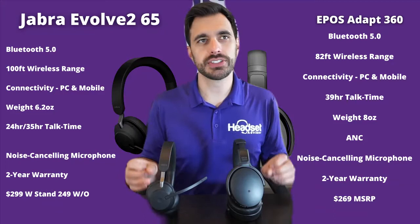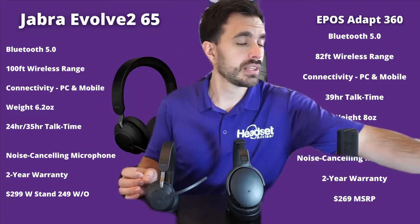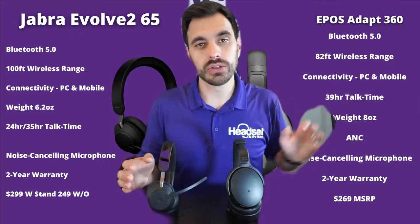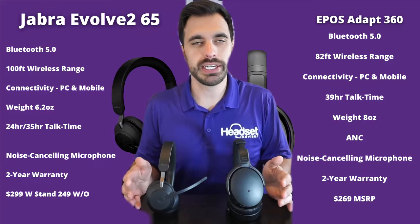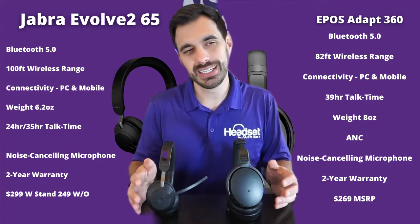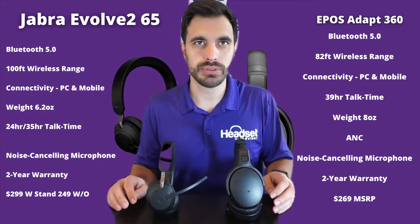They're both Bluetooth 5.0 wireless technology, which means they connect to your computer with a USB dongle, and also pair up to your mobile phone via Bluetooth. Wireless rating ranges from brand to brand — EPOS says 82 feet, Jabra says 100 feet — but in my experience, most of them give you about 50 feet when utilizing that Bluetooth dongle.